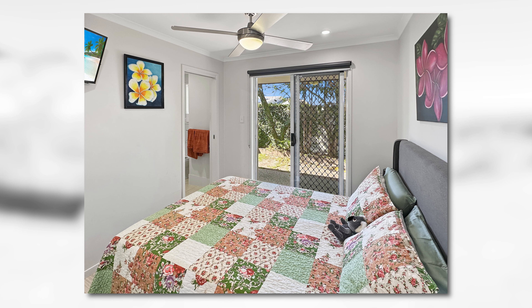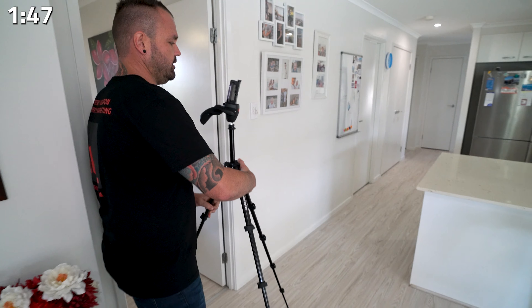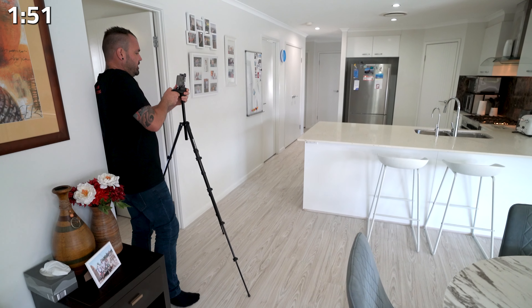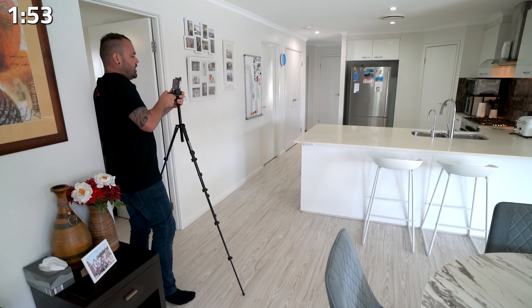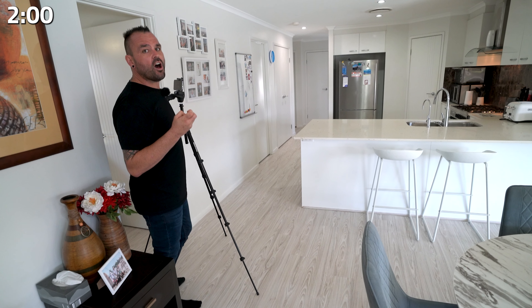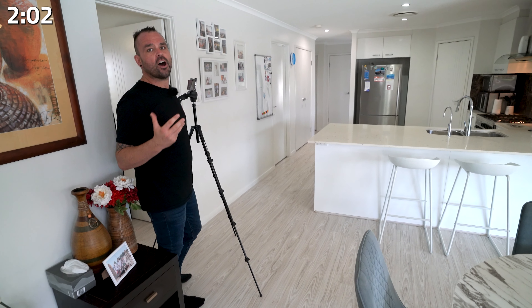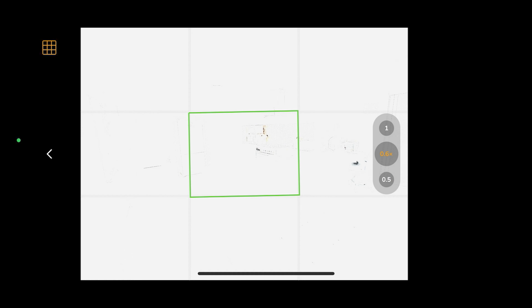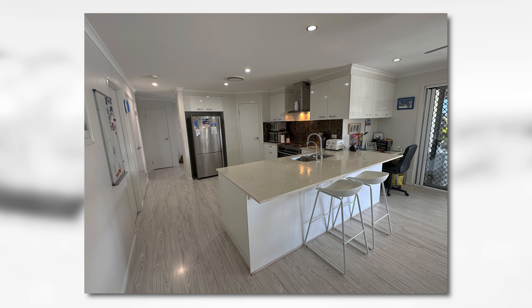I'm going to shoot the kitchen next, I believe. So I'm just going to line it up here — roughly, roughly here. It's looking pretty good. You're going to notice that our zoom setting opens up at default on 0.6 times. That is because that is more true to life than using the 0.5 times. You don't want things to look too big in a photo compared to real life, and we've found that the 0.6 is perfect.